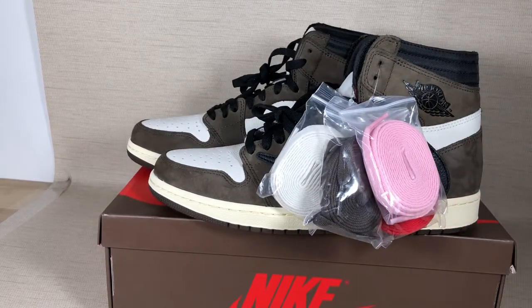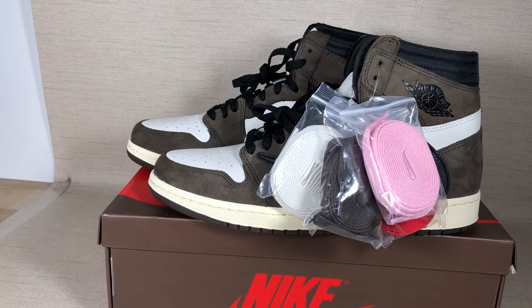I think these shoes will be very fire in the future. If you want more information about these shoes, welcome to contact me by my WhatsApp or at my Instagram. I'm Sam. Please subscribe. Thank you, bye.